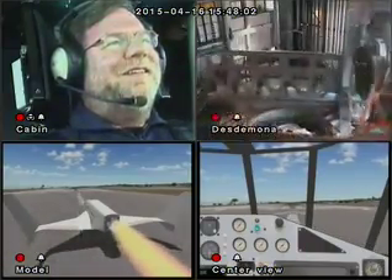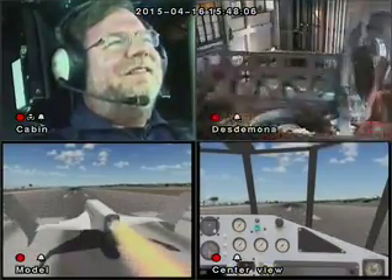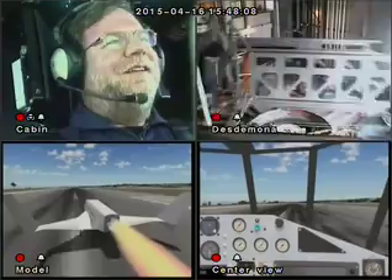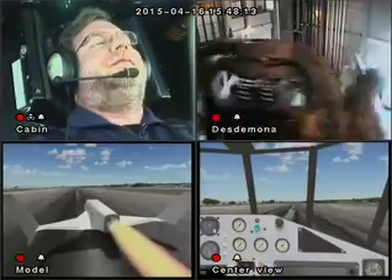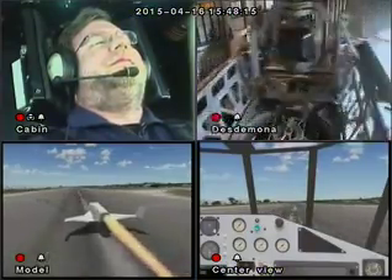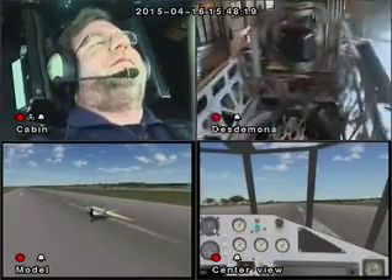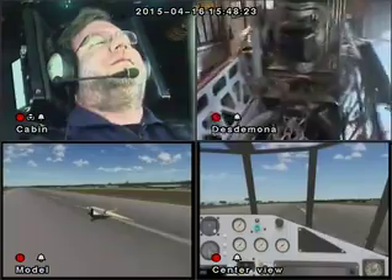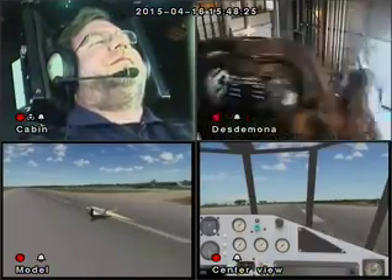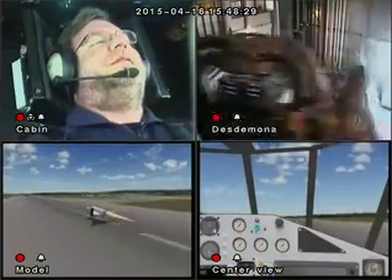Excellent. Feel the acceleration? 50 knots already. About 140 for liftoff. 100 knots right here. There we go.